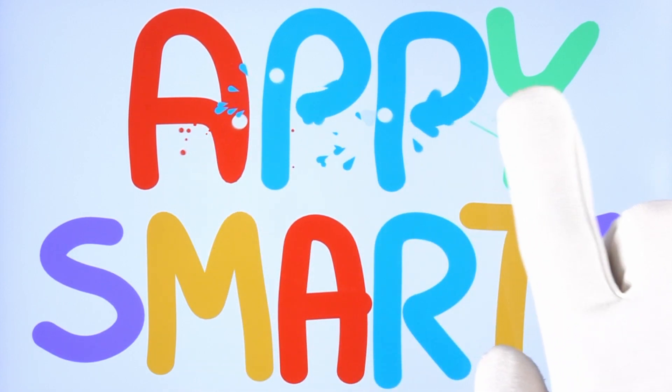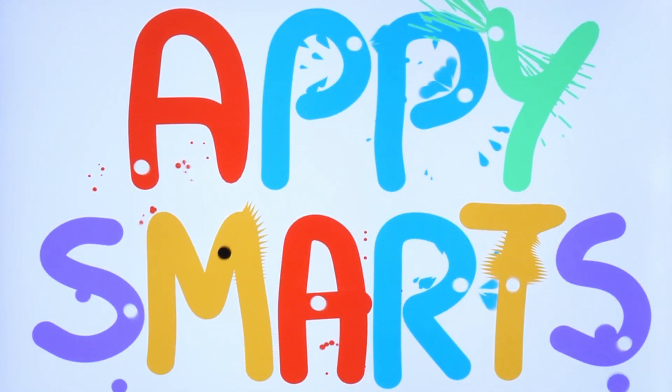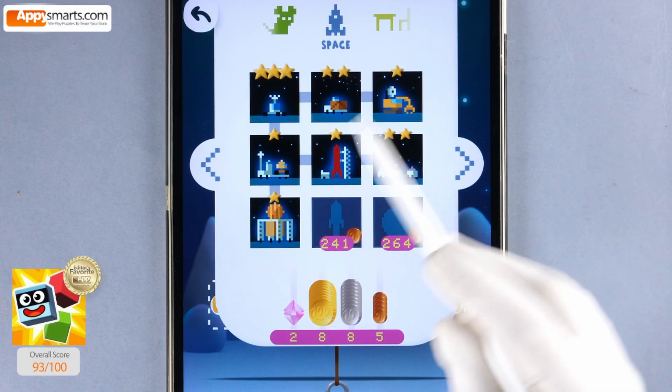Welcome to Appy Smarts, where we review and play the best educational games for kids. And welcome again to Dragon Box Numbers, one of our favorite educational math games for preschool and kindergarten. Have fun watching and solving those math puzzles with me.